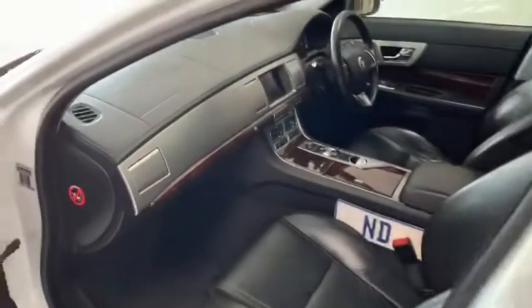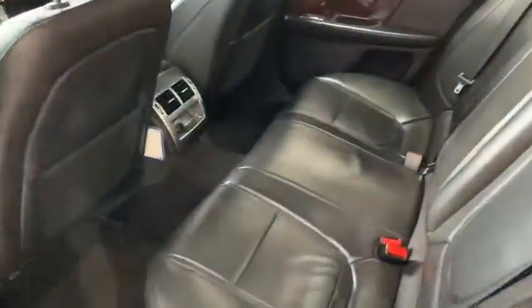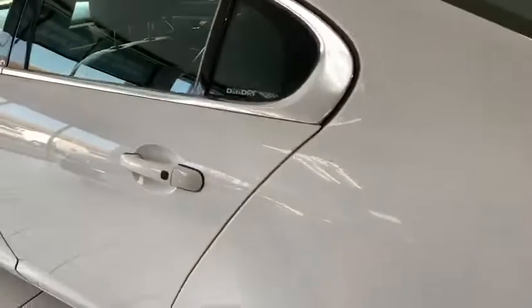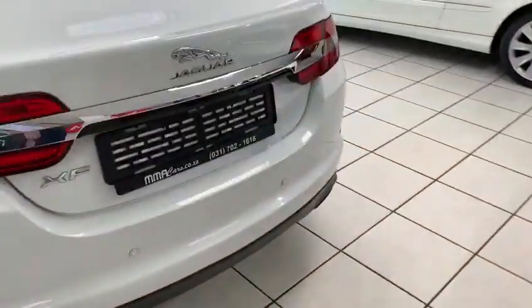Navigation, black leather, brushed wood and aluminium finishes, climate control, electric windows, electric mirrors, touch screen infotainment system, Bluetooth, radio, rear parking sensors.